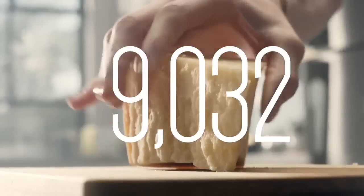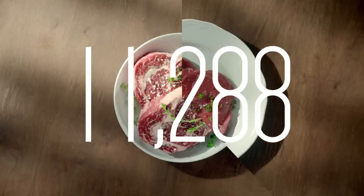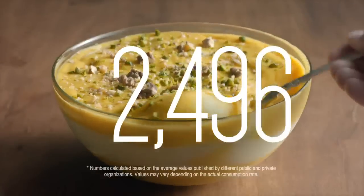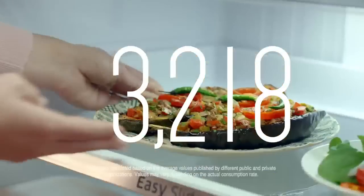9,032 fresh slices, wedges and wheels. 11,288 lamb chops, rib eyes and top sides. 12,289 family favorites. 2,496 sweet treats. 3,218 leftover dinners.